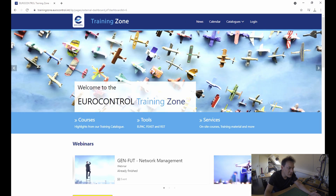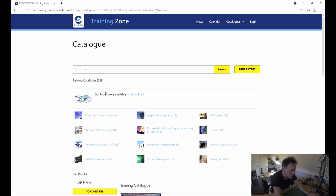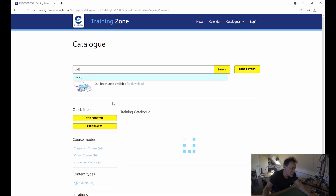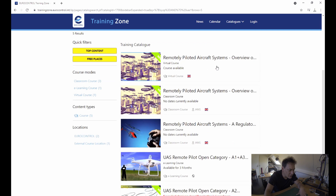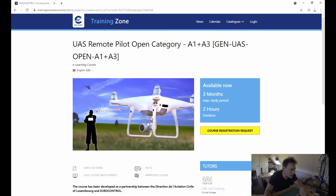Then go back to the Training Zone. This is the home page — go to the catalogs and look for the training catalog. Type in 'UAS' and there you have it: 'UAS Remote Pilot Open Category A1/A3', and it is totally free.